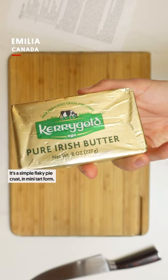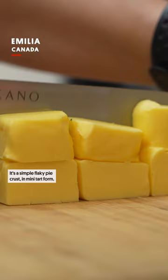Canadian butter tart — it's a simple flaky pie crust in mini tart form with a butter and sugar filling, caramelized so that it's sweet and rich with a nice flaky crust.